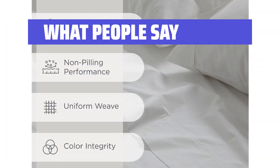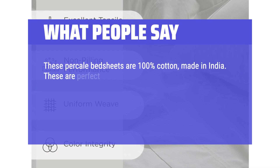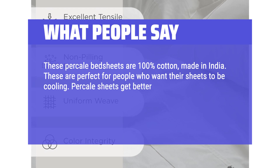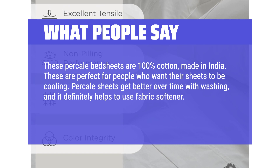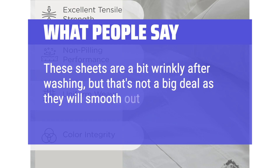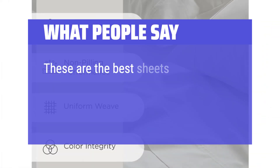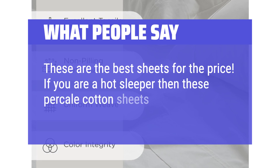What people say: These percale bed sheets are 100% cotton, made in India. These are perfect for people who want their sheets to be cooling. Percale sheets get better over time with washing, and it definitely helps to use fabric softener. I don't pay attention to thread count with percale. These sheets are a bit wrinkly after washing, but that's not a big deal as they will smooth out eventually. The fitted sheet fit my mattress perfectly. These are the best sheets for the price.